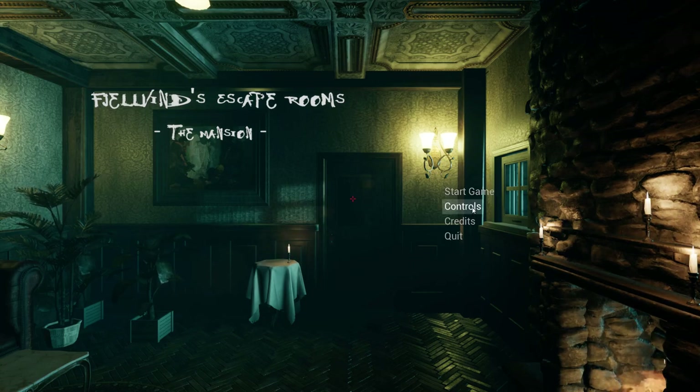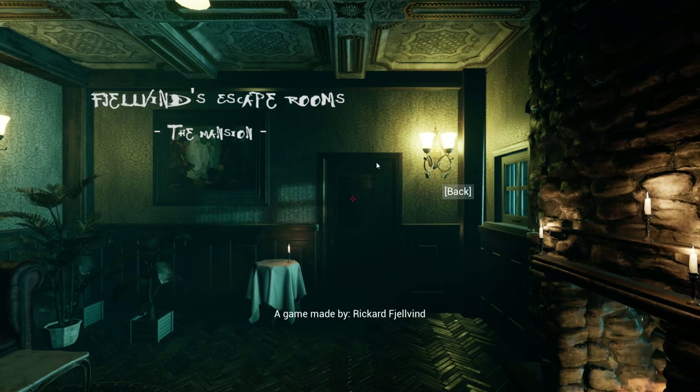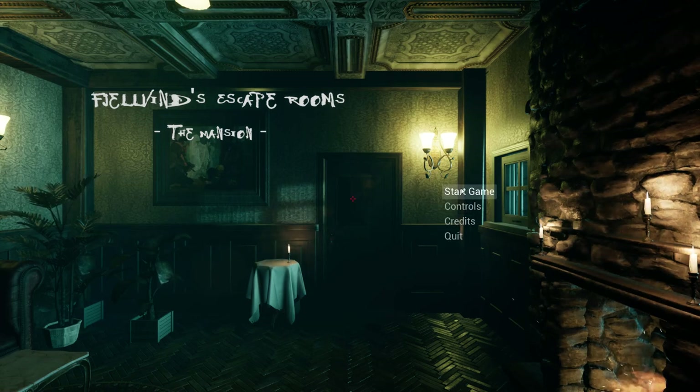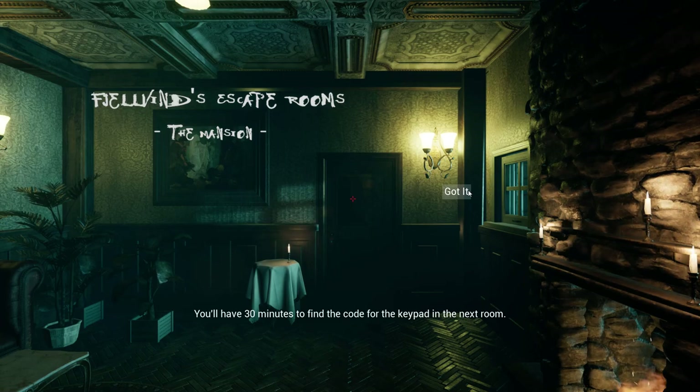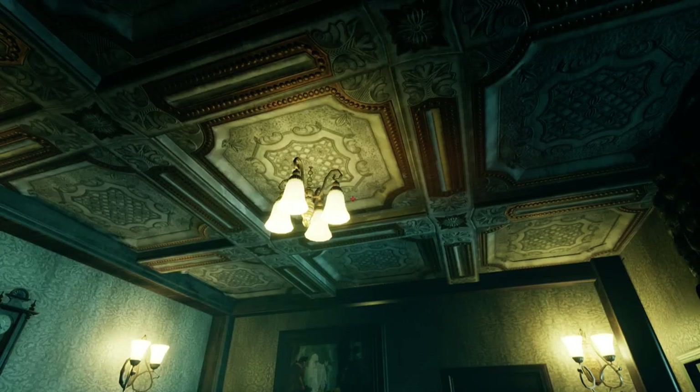So what do we do here? We move with WASD, inventory, interact with the left mouse button. Credits - game made by Rickard... Shelvin. I don't know how to pronounce that, sorry. Alright, you'll have 30 minutes to find a code for the keypad in the next room. Okay, all right.